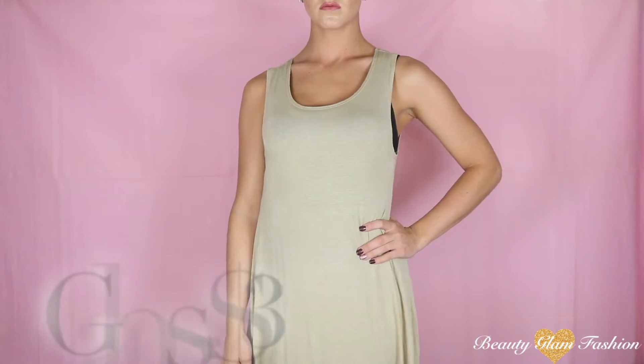The next item that I got was on sale for only $3 at Gabe's and that is this gorgeous tan colored dress. The reason I like this one so much is because it's long enough that you could wear it in the fall with a jacket and some boots, or you could wear it in the summer without anything over top and it would work perfectly.